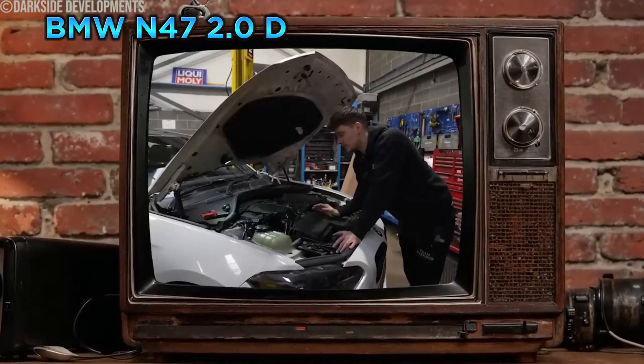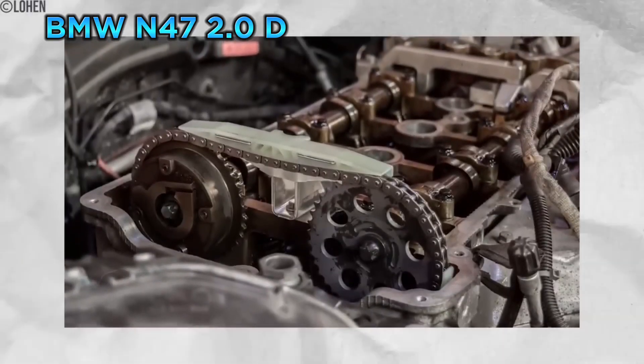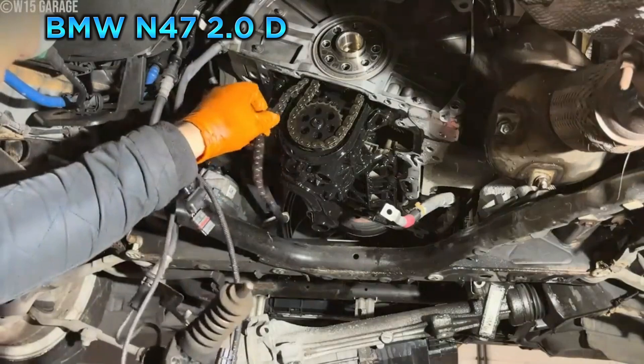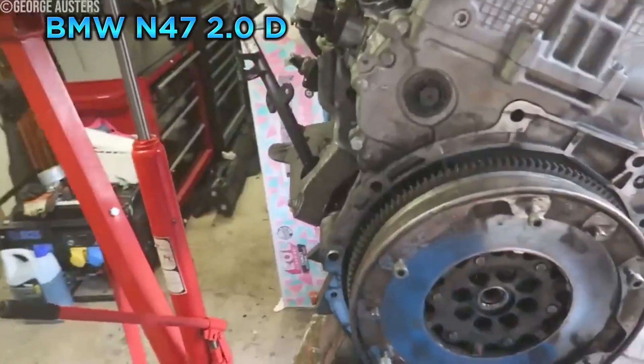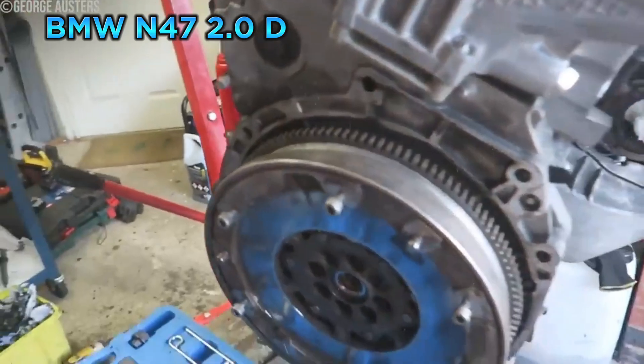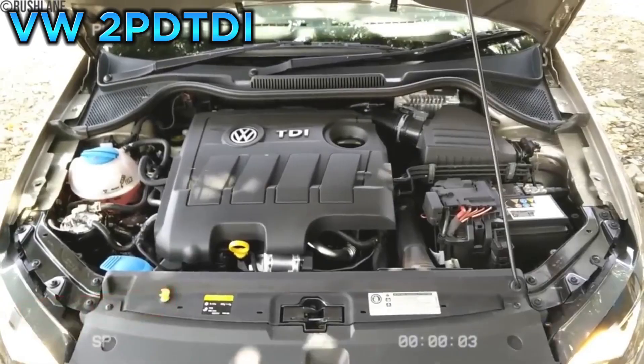But its Achilles heel was its timing chain. Unlike a typical timing chain located at the front of the engine and relatively easy to access, the N47's timing chain was located at the back of the engine, nestled against the firewall. This made it incredibly difficult and expensive to access — a major flaw in an otherwise capable engine.